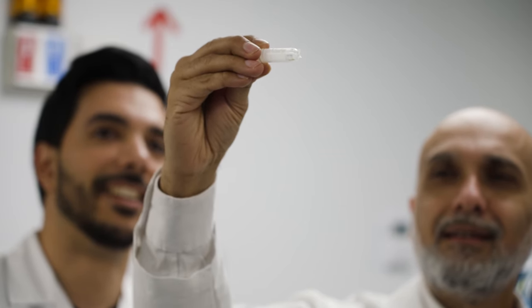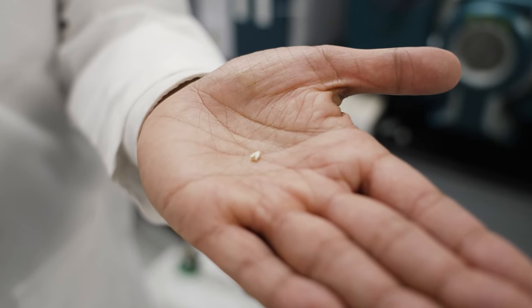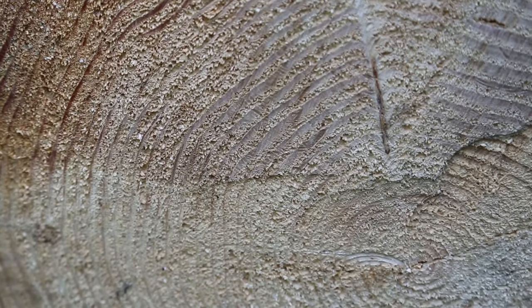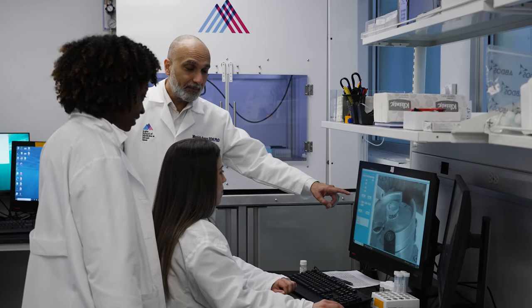For example, for many years we used shed baby teeth. They're a very interesting matrix because they have growth rings in them, just like trees. And as you map along those growth rings, you can go back into a person's history, even to their fetal development.